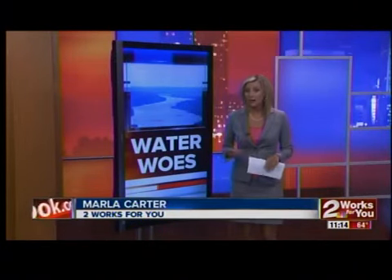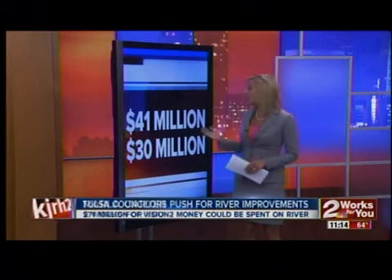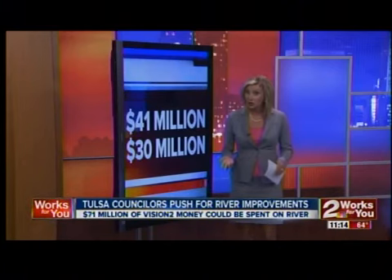We begin with water woes. There's a plan to put water back in the Arkansas River, but it's not cheap. It'll cost 41 million dollars to repair the zinc dam in Midtown Tulsa and another 30 million dollars to add a dam to South Tulsa. News reporter Brandon Richard explains getting the money for it all depends on you.